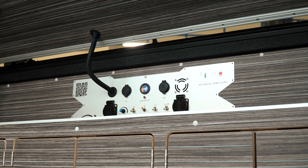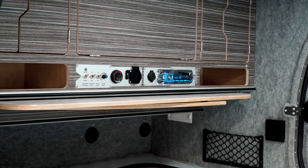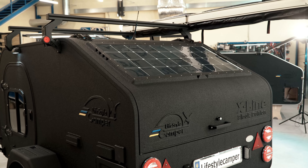This includes an orthopedic mattress, heating system, air conditioning, hot water, shower, gas stove, and adjustable lighting.